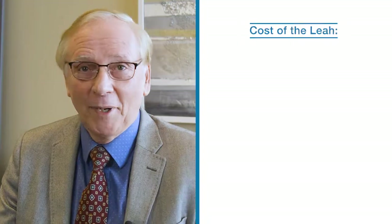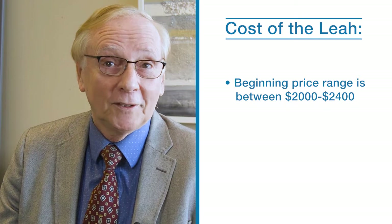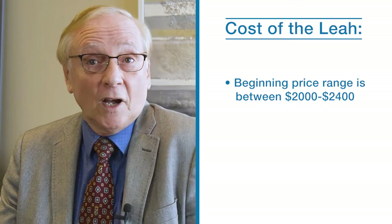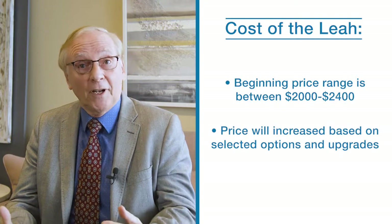The cost of your new sofa bed can vary. The size, shape, material, and mattress options will all play a part in the sofa bed's final price. The beginning price range of the Layer falls between $2,000 and $2,400, depending on the fabric you choose and the size of the sofa. The cost will increase based on selected options and upgrades. Design consultants at any of our stores are available to answer any of your questions regarding costs.